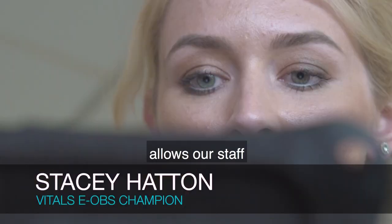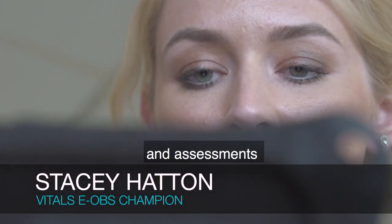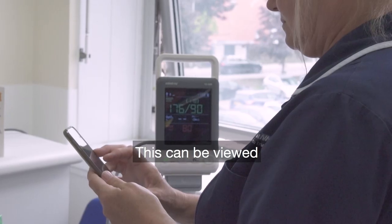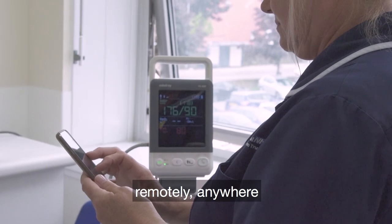This system allows our staff to document observations and assessments electronically on a mobile device. This can be viewed in real time, remotely, anywhere throughout the Trust.